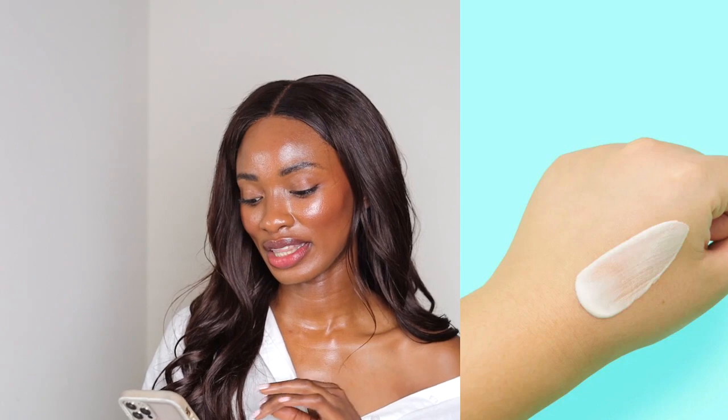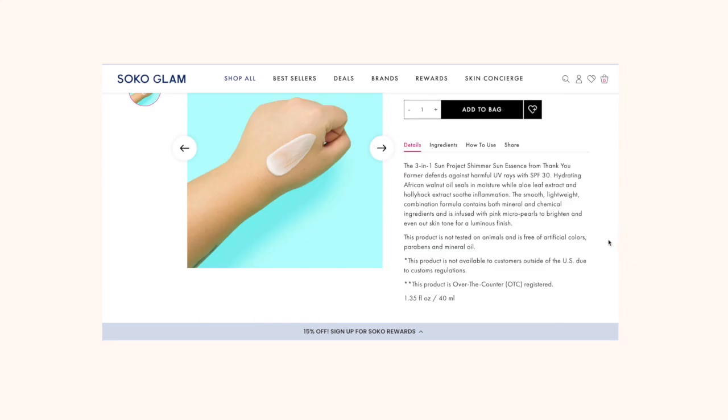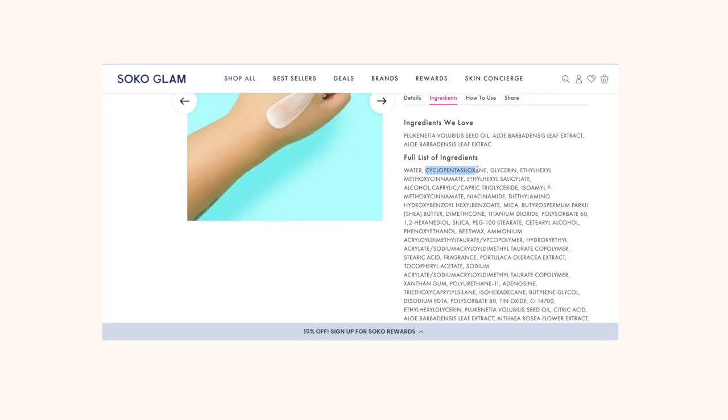Next is this brand called Thank You Farmer, which I really liked the look of — the aesthetics are really cute. It's also PA+++ so it protects you even more from UVA rays, which cause a lot of tanning. UVA rays go really deep into the skin, even into the dermal layers, so it's good to have strong protection. This one does have cyclopentesiloxane, so if you like more of a mattifying finish, this is definitely the one to check out — really great formulation for oily skin.